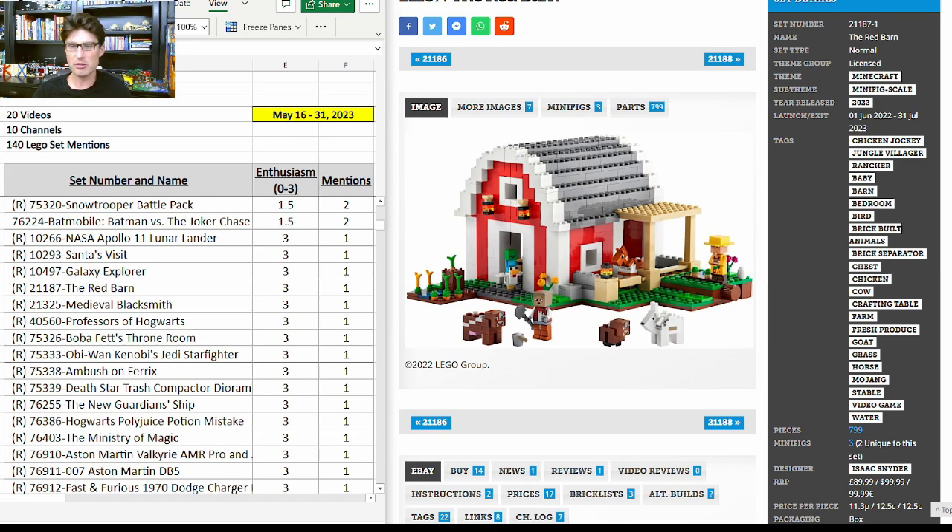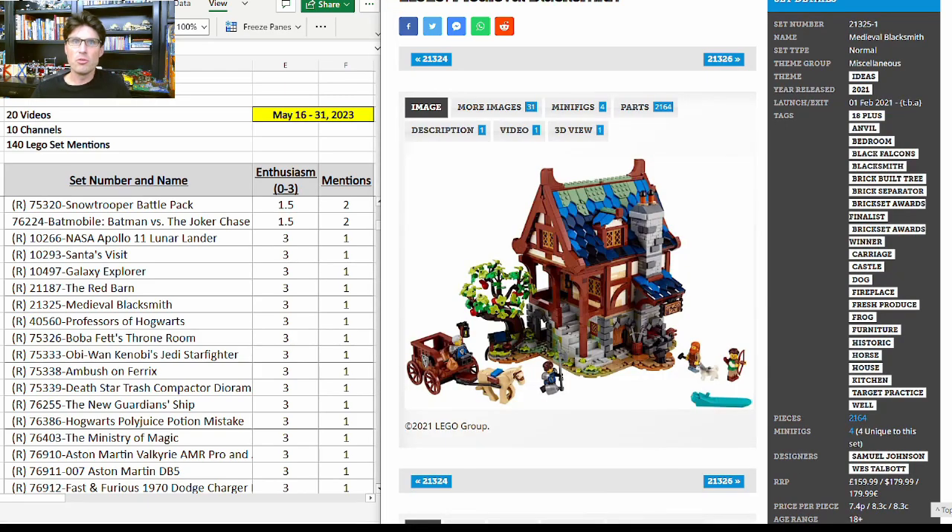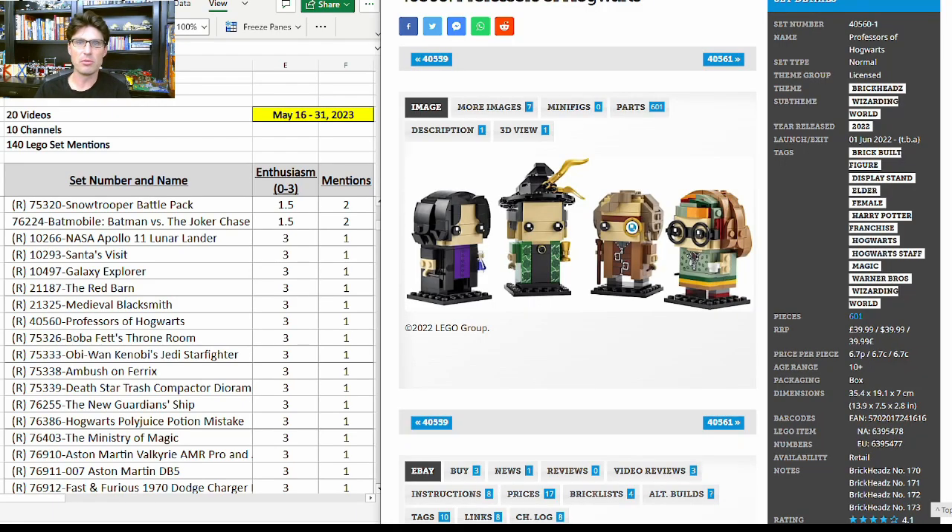21187, the Minecraft Red Barn — very expensive at $100 but with some unique characters and animals. Not one I'm particularly interested in, but it got another mention. 21325, the Medieval Blacksmith — I think this is going to be the best-performing set that is not a Star Wars set — got another mention with enthusiasm score of 3.